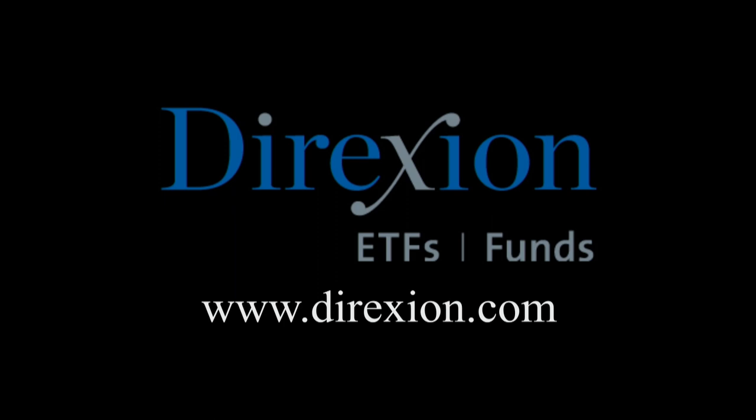Biotech is booming, but for how long? Whether you think the biotech bull has room to run or has run its course, trade LABU or LABD — Direxion's daily S&P Biotech three times bull and bear ETFs. Visit direxioninvestments.com/biotech today. An investor should consider the investment objectives, risks, charges, and expenses carefully before investing. The funds are designed to be utilized only by sophisticated investors such as traders and active investors. Distributor: Foresight Fund Services, LLC.